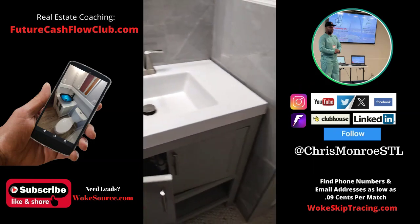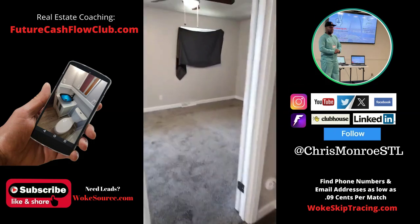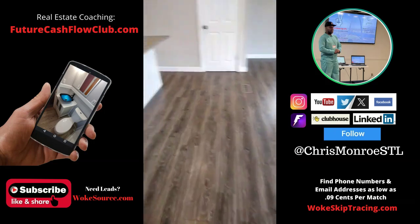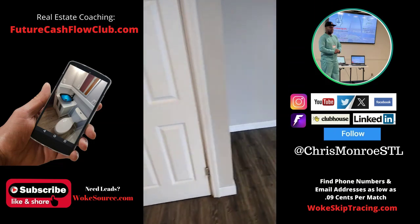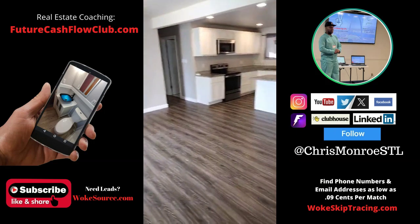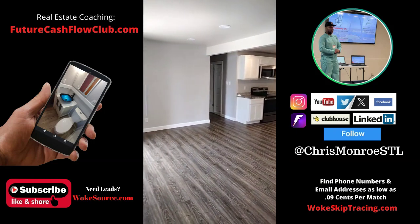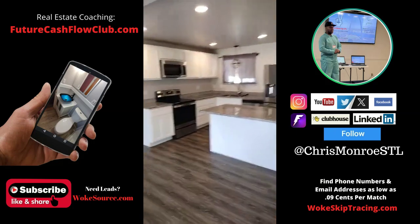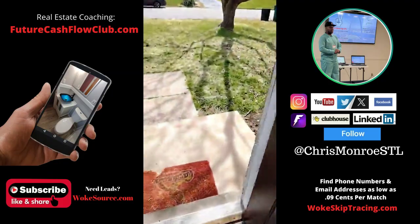So yeah, I think I will buy this one — we'll see though. It's a creative deal. The way it sits, it really doesn't cash flow as you'd want it to — I think the payments are around a thousand dollars and I think it'll only rent for a little over that. So I'll go ahead and submit my offer and we'll see what happens. Not too much to do in here.